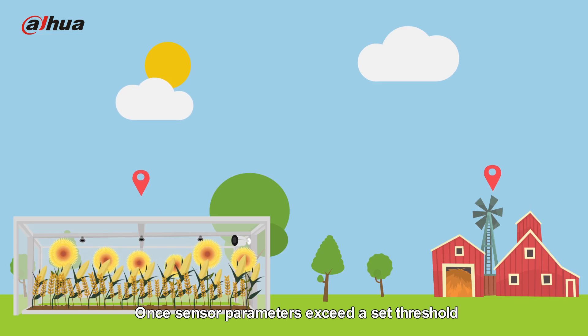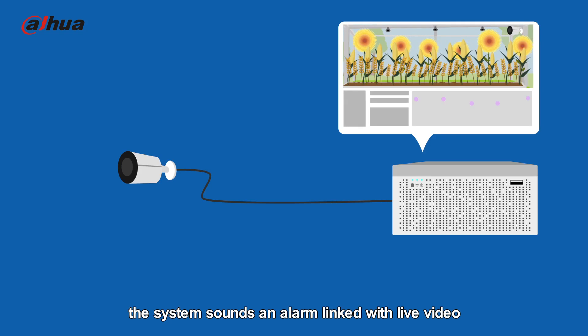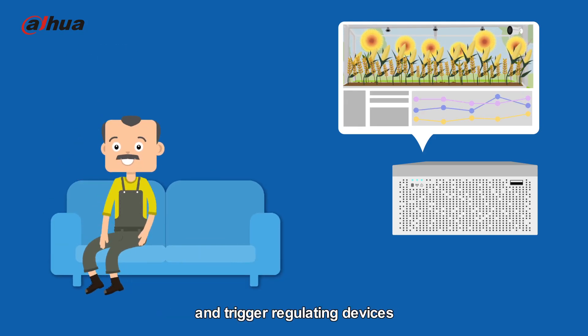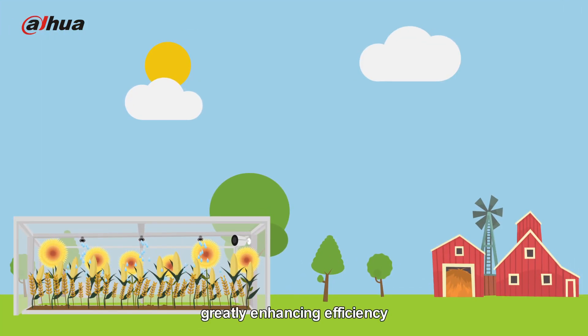Once sensor parameters exceed a set threshold, the system sounds an alarm linked with live video, enabling farmers to monitor the situation and trigger regulating devices such as spray nozzles, greatly enhancing efficiency.